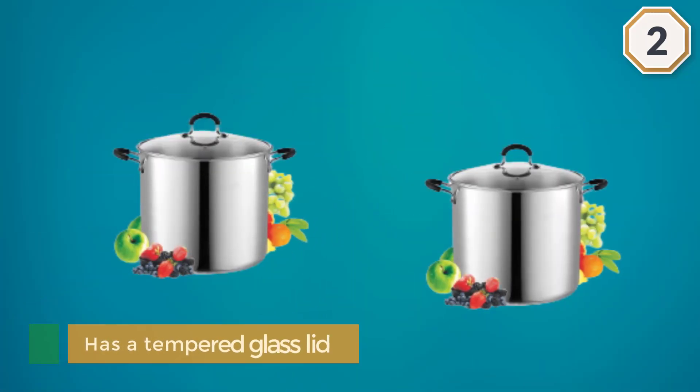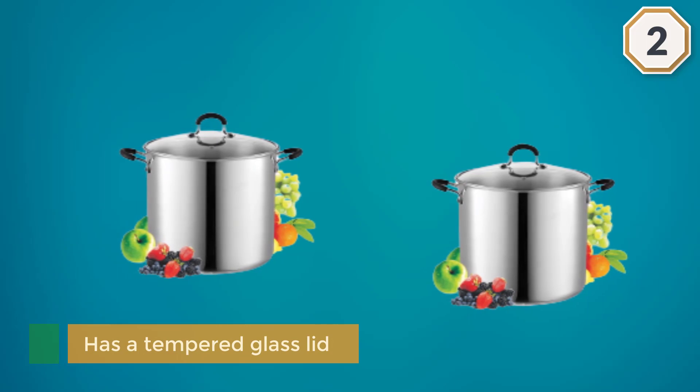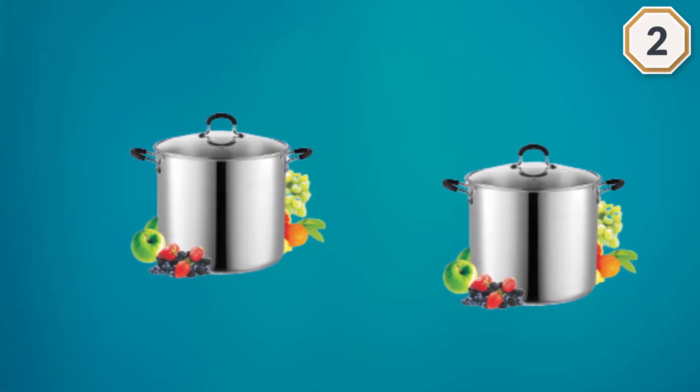This pot is only oven safe up to 350 degrees, which is a low threshold compared to many stock pots.